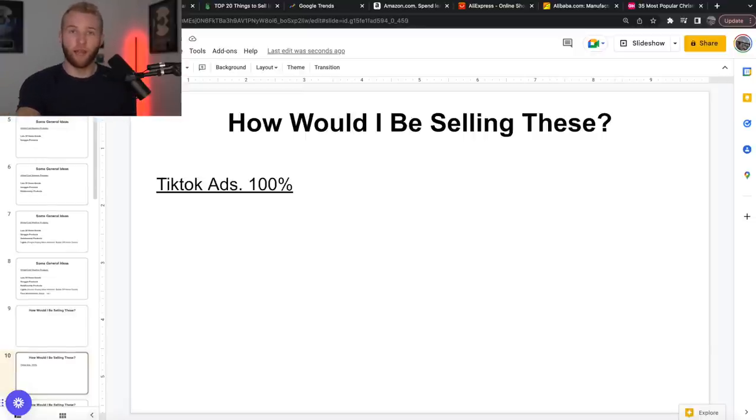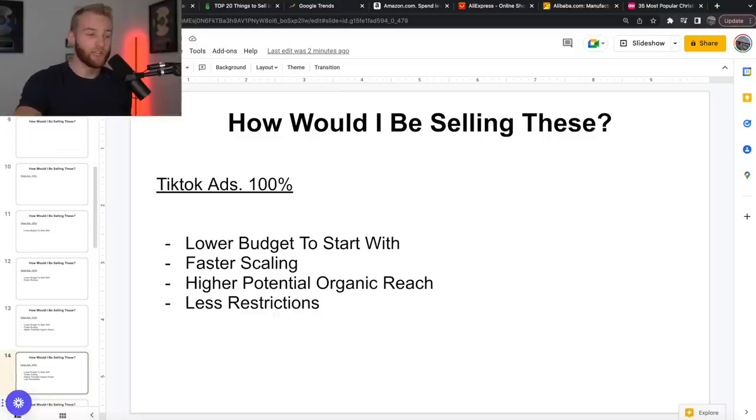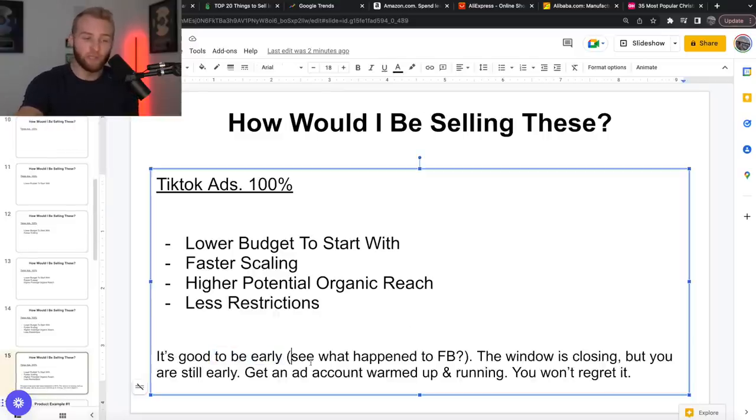I would 100% be starting with TikTok ads and TikTok ads only. Facebook has so many restrictions and problems, especially when you're starting brand new ad accounts. TikTok, using Spark ads with the strategies we go through in our TikTok blueprint program — TikTok is such a powerful platform. You're still early; it's only been around for advertising for like two years. Lower budget to start, you can scale much faster, higher potential organic reach. I'm doing a case study this month on how we got 5 million views organically for $0 through TikTok on a product we sell. There's a lot less restrictions, and it's good to be early — you see what happened to Facebook.